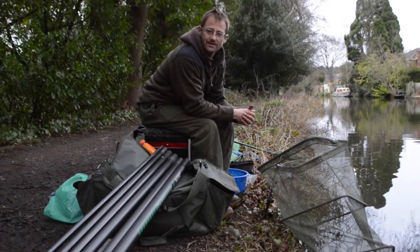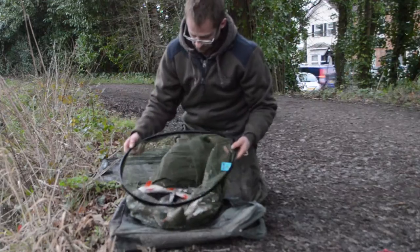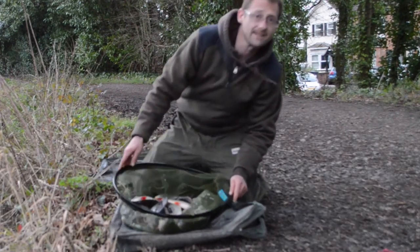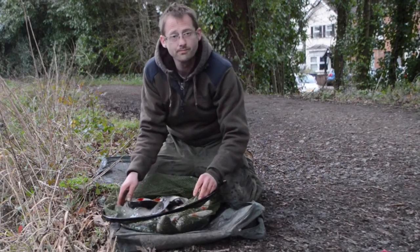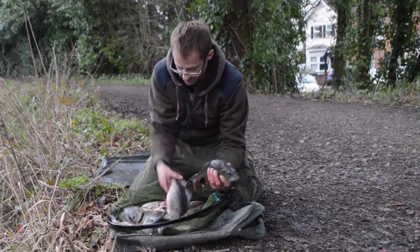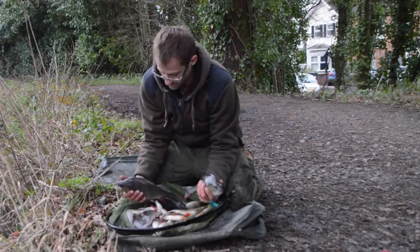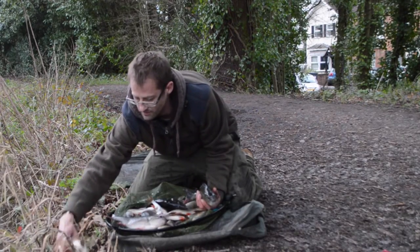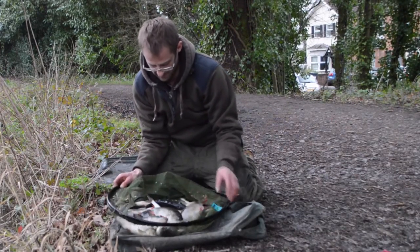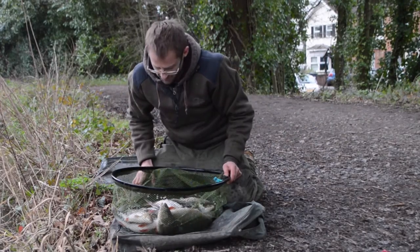It'll be interesting to see how many I've caught. It's a decent sized fish. Let's get them out and have a look. I reckon there's eight pounds or so there. All roach and perch apart from one rudd. Four or five pretty decent perch and some proper nice roach as well. So I'm really pleased with that. I don't think I had it sussed by any stretch of imagination, so that bodes well for next time. At least I've come here and learnt something.